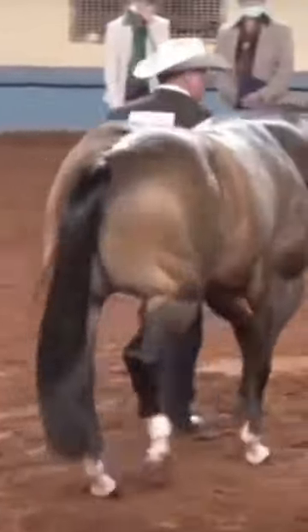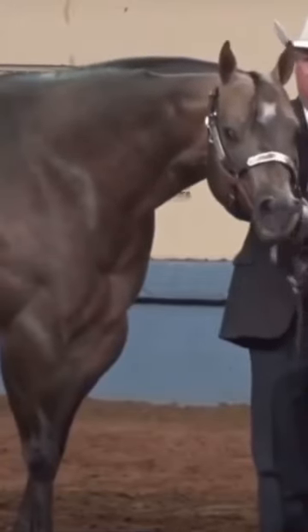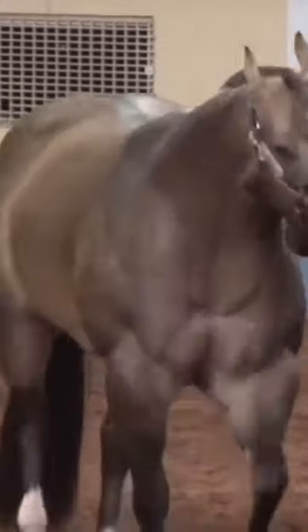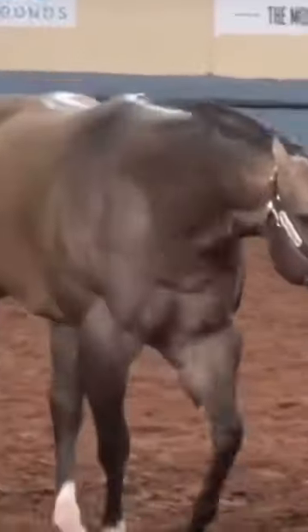Like, how is that natural? Dude, look at that horse's butt. Why is his face so small? Look at how tiny his- oh my god! Look at how big those shoulders are. Oh my god, that's so not natural.